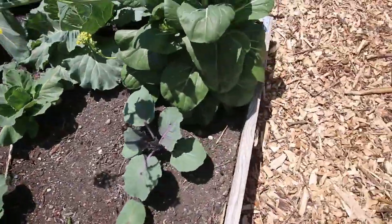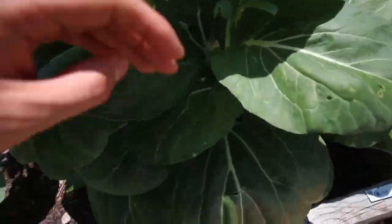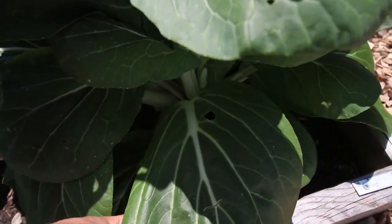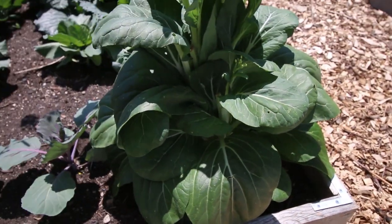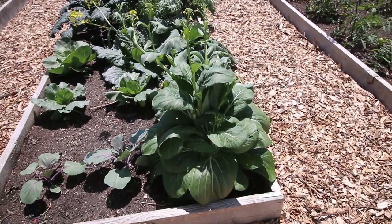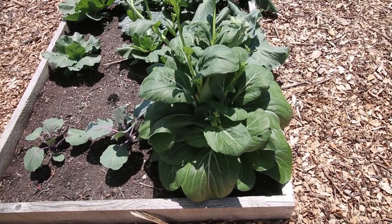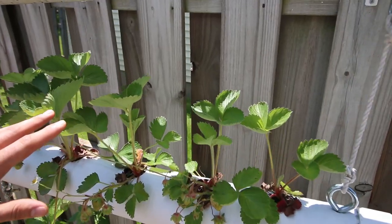I want to show you the Pak Choi. Check out the Pak Choi — oh my gosh, it's just huge. The Pak Choi leaves are gorgeous and absolutely incredible size. So we're going to cut all that up and either turn it into some kimchi or stir fry it.